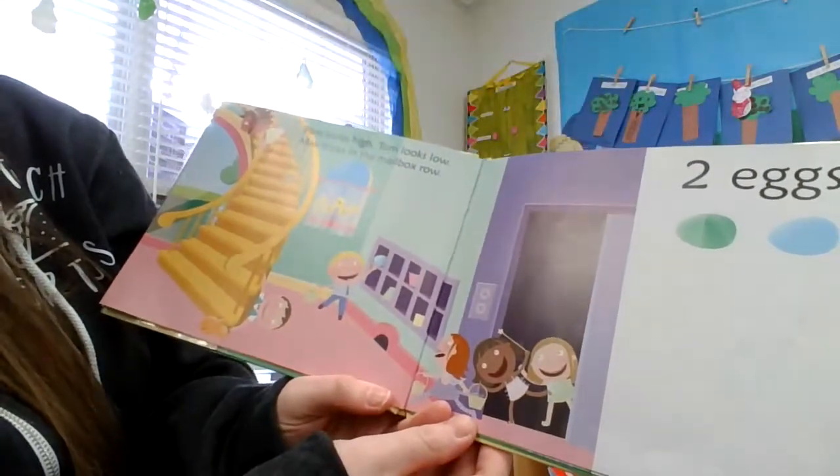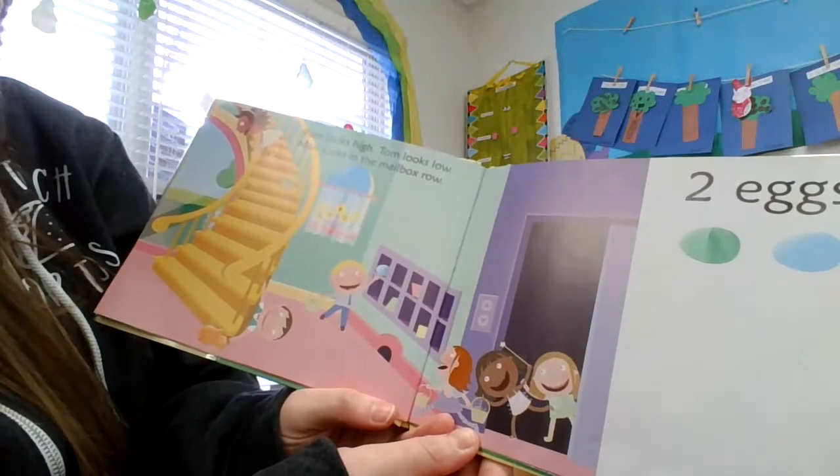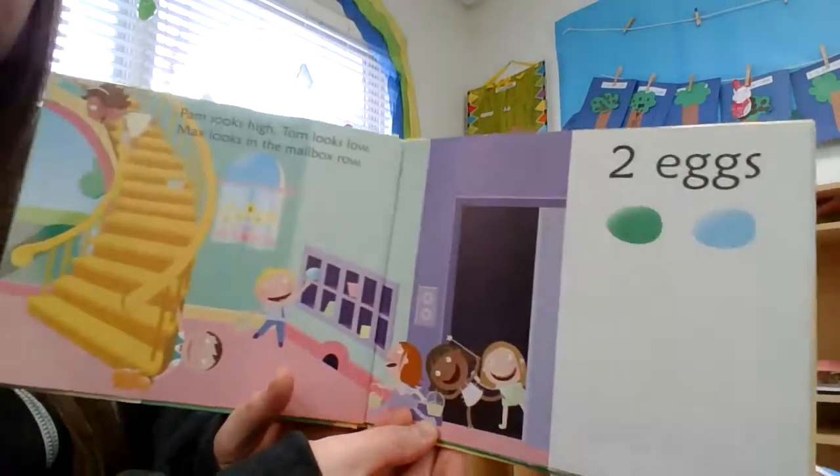Pam looks high. Tom looks low. Max looks in the bell box row. Two eggs.